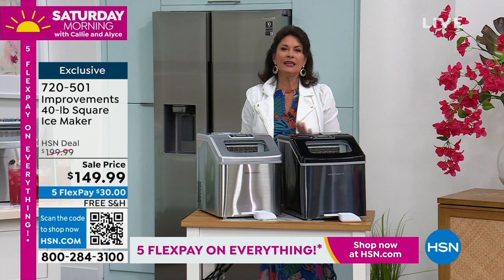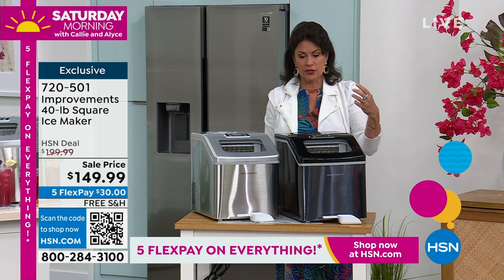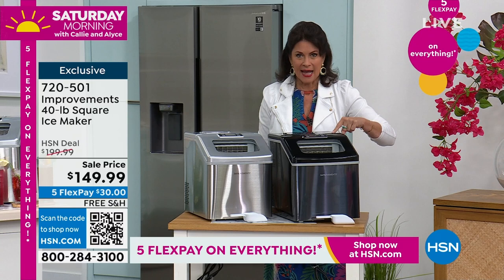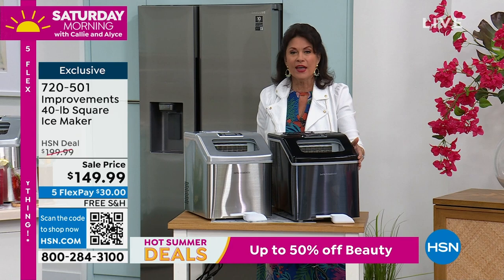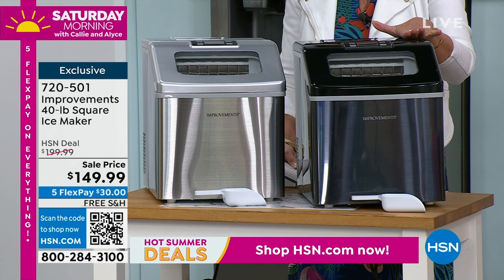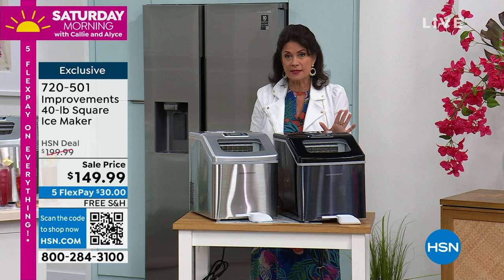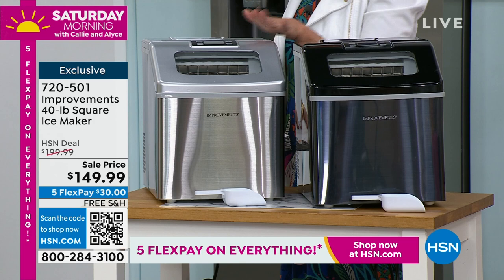Something else everybody needs: what's the first thing that breaks on your refrigerator? It's the ice maker. And even if it's working, it works so slowly it's frustrating. We go through a lot of ice year-round, especially during the holiday season. This is the big mac daddy when it comes to ice. Improvements makes a lot of different ice makers, but this is the only one I've ever seen that does 40 pounds of ice in 24 hours. Sale price today under $150.